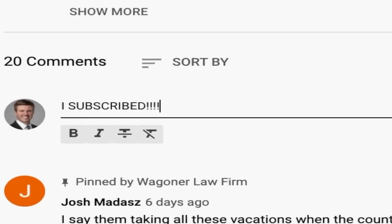That's all I've got for you today. Make sure to hit that subscribe button below and then leave a comment letting me know by writing 'I subscribed.' And as always, thank you for watching.